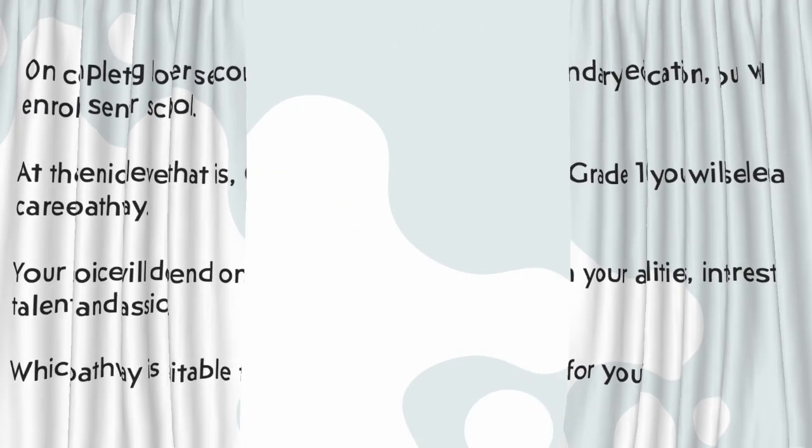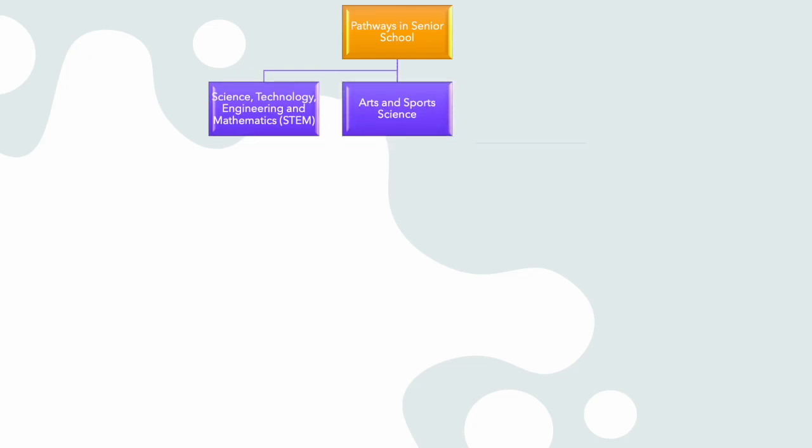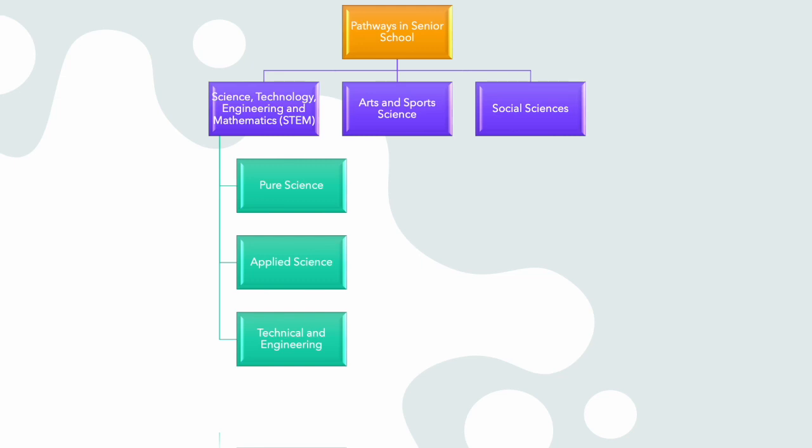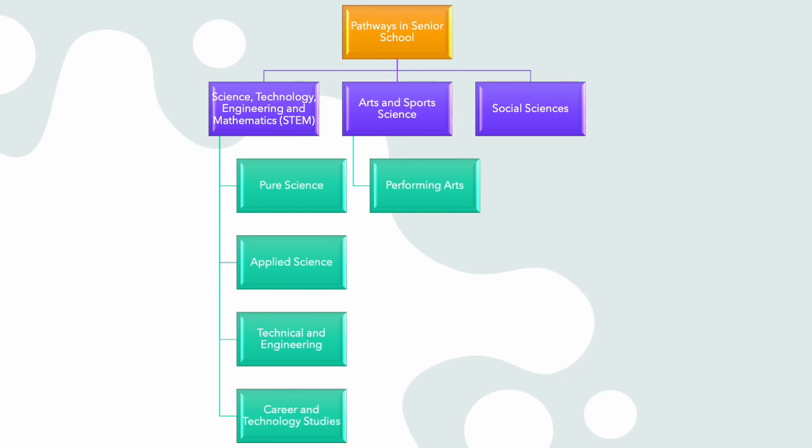The three pathways in senior school are: one, Science, Technology, Engineering and Mathematics, also known as STEM; two, Arts and Sports Science; and three, Social Sciences. Under STEM, you can select one of the following pathways: one, Pure Science; two, Applied Science; three, Technical and Engineering; and four, Career and Technology Studies.